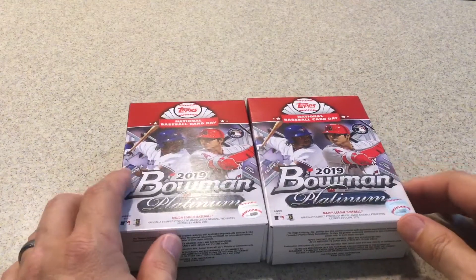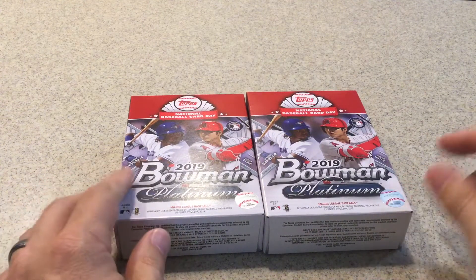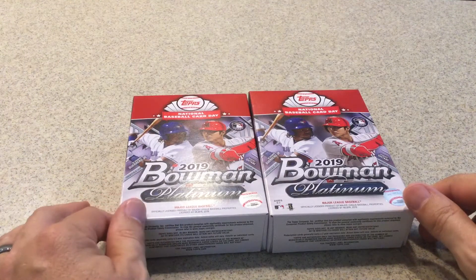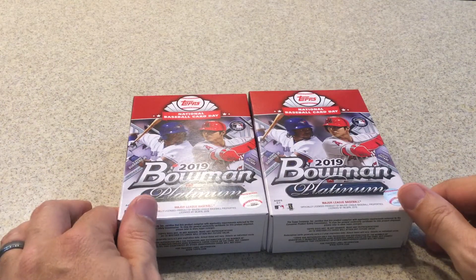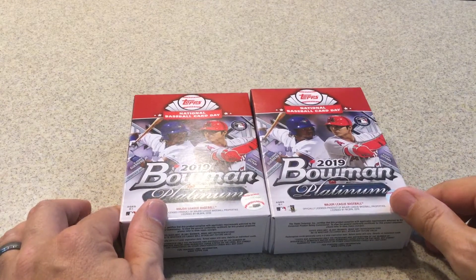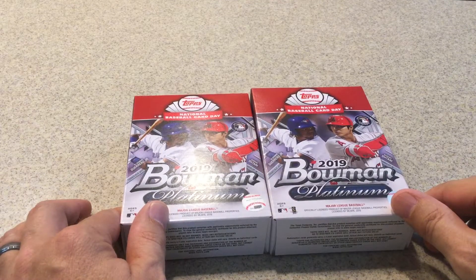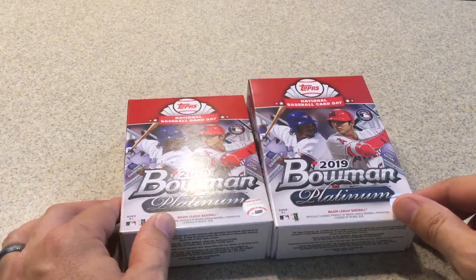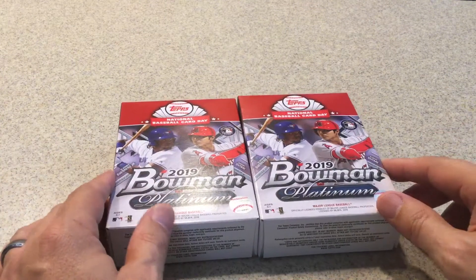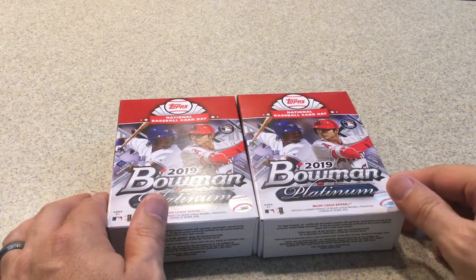If you go to tops.com and click on the National Baseball Card Day tab, it tells you that at Target you have to print out a coupon for a free pack of Series Two baseball cards when you purchase ten dollars worth of Topps products. The coupon is good for about a week — next Saturday is the last day you can use it.